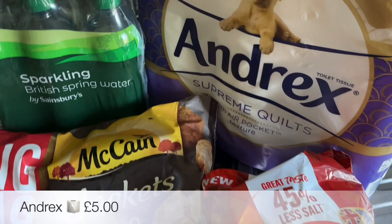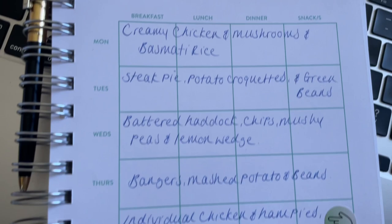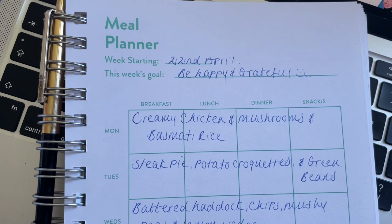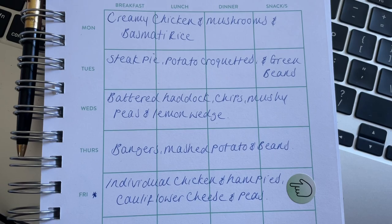This is just a quick look at my meal plan because so many of you have asked to see it. There's a star on Friday where I start, going down and on to next week. This is what I'm planning on making but it's in no particular order — it just depends what we feel like on the night. For example, Monday I've got creamy chicken mushroom with basmati rice but we might end up having that on Wednesday or Tuesday instead.